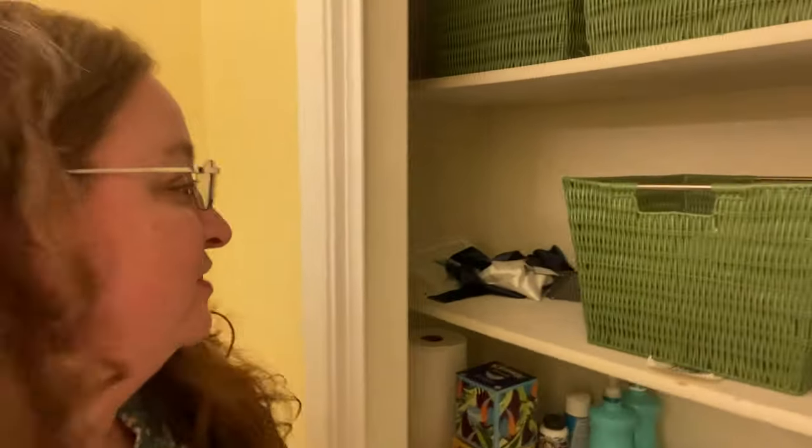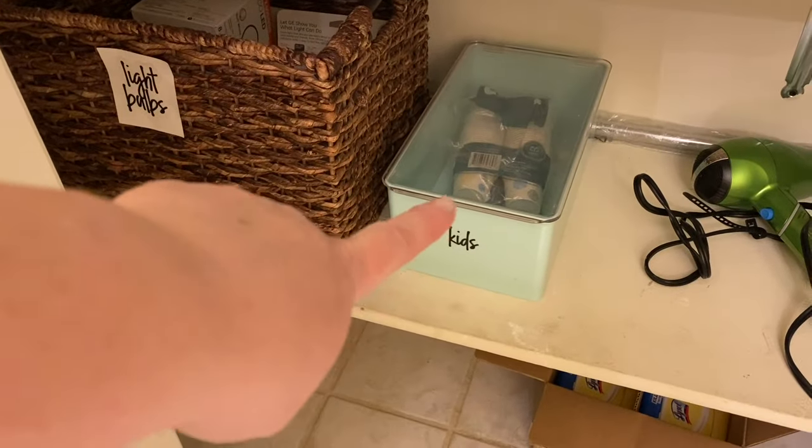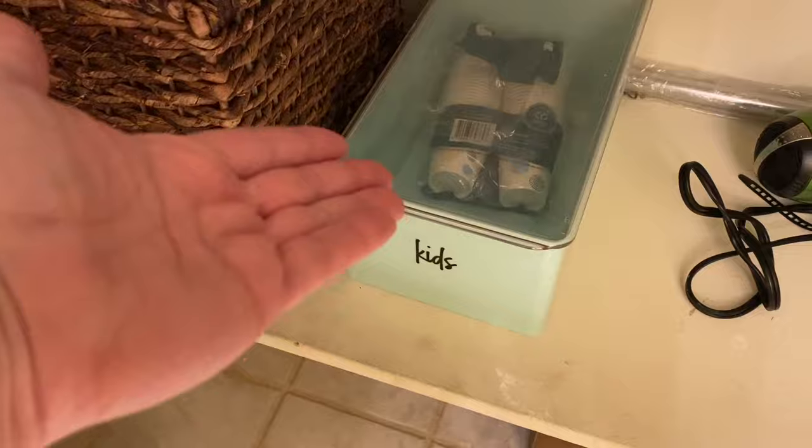I wash the bedding for each bed most every week and it goes right back on the bed. The extra sets are probably dusty at this point, but I keep them because when the flu hits and someone has thrown up in their bed, I like having a spare. I could probably combine them all into one basket — but this is fine. Now I'm going to declutter something right now: these ribbons that came with a sheet set I decluttered a year and a half ago. They've been sitting there unused ever since. They're going in the trash.